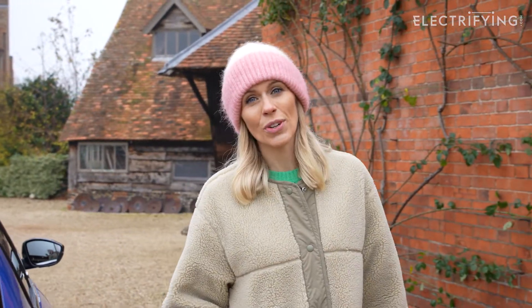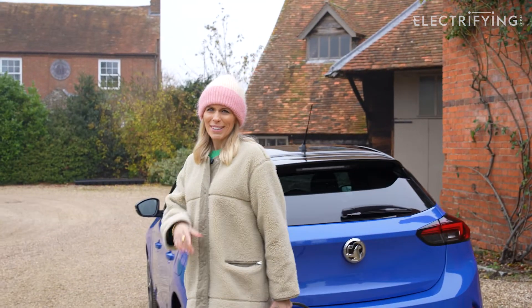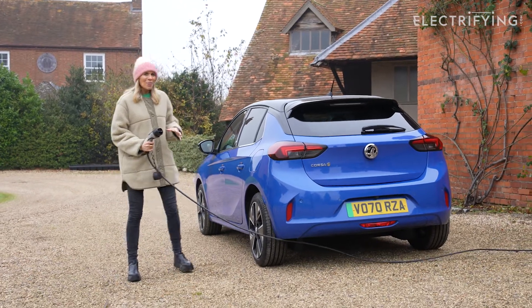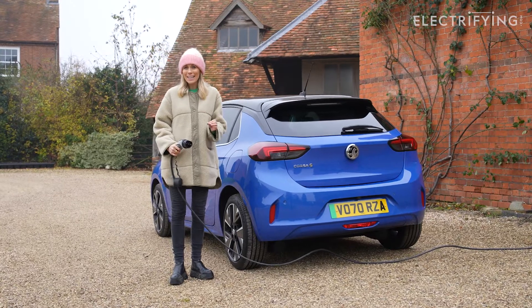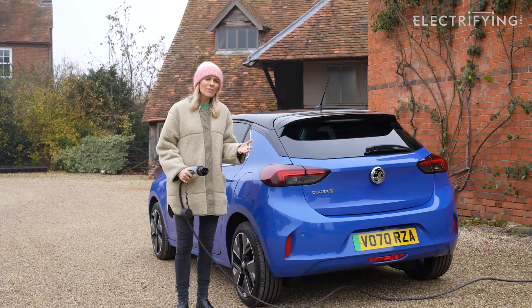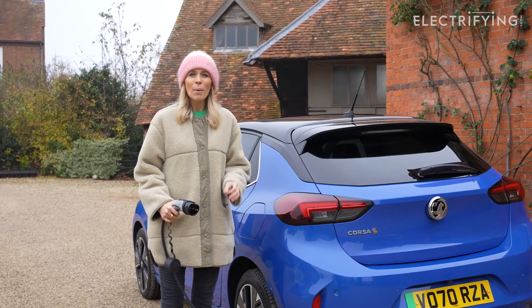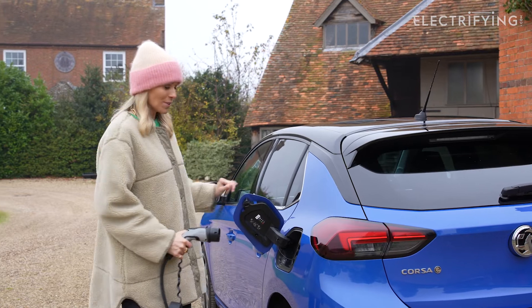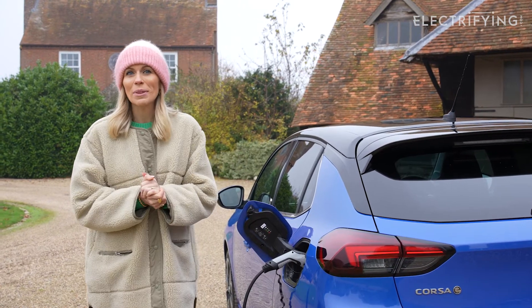Most of the questions you have about owning an electric car relate to charging. I know that because that's what you've been asking us about on our socials, and the business of charging isn't as complicated as it seems. Yes, there is a little bit of new terminology, perhaps a bit of a new skill set to learn, but honestly it can be as easy as plugging in your phone to charge every night. So let's start with the basics.